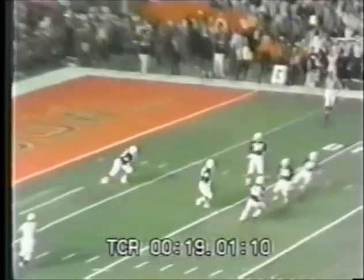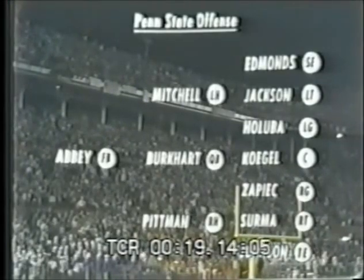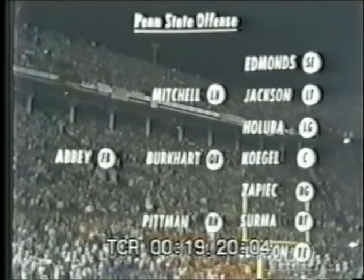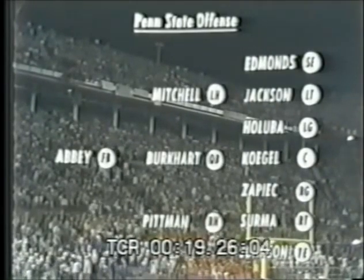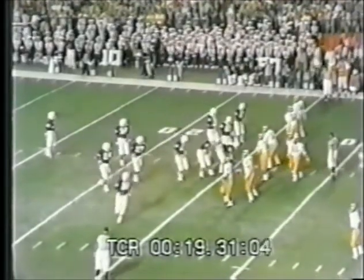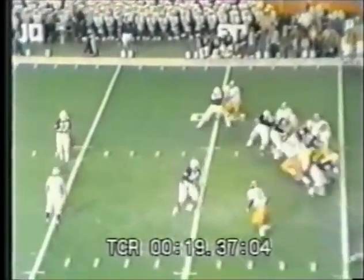The All-American Charlie Pittman at the 3, the 10, the 20, and across the 25 — and Penn State will have this lineup: Greg Edmonds the split end, Tom Jackson at tackle, Bob Holuba at guard, Warren Kogel at center, Charlie Zaypek at right guard, Vic Surma at right tackle, Pete Johnson the tight end. Don Abbey, starting fullback number 36, is not in there. Franco Harris 34 is in there, Lydell Mitchell 23, Charlie Pittman 24, and Chuck Burkhart going from a deep punt formation. Going to Franco Harris across the 30 and up to the 32 for a gain of six.